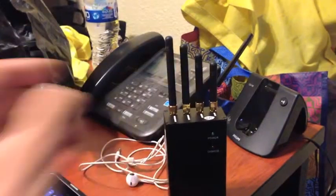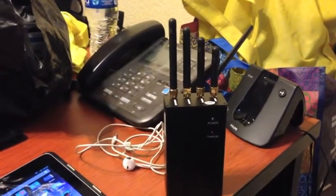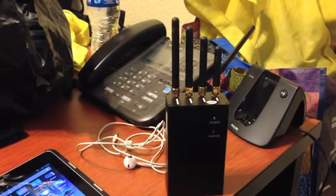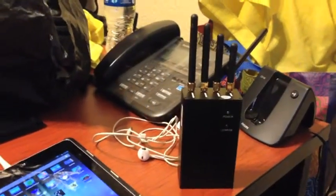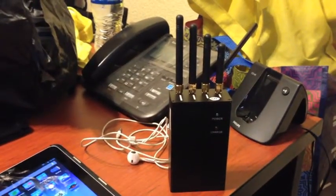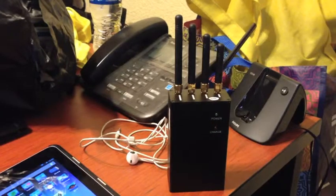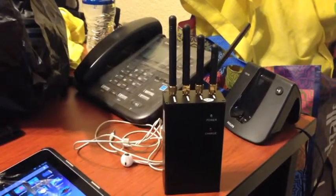What I have here is something called a jammer — it simply jams wireless signals. They're not allowed in many countries, but in many others they are sold freely and can do substantial damage to customer networks. We use it as an eye-opener with our clients in penetration tests to show them how vulnerable wireless network infrastructures actually can be.